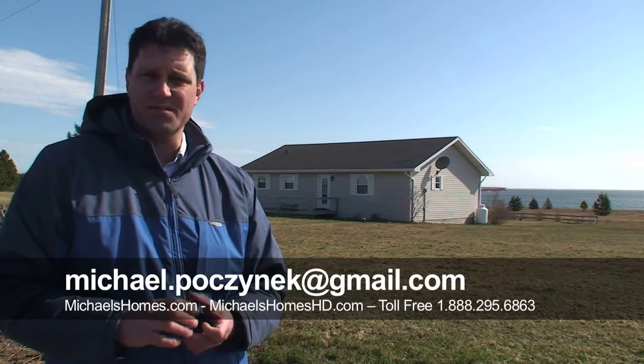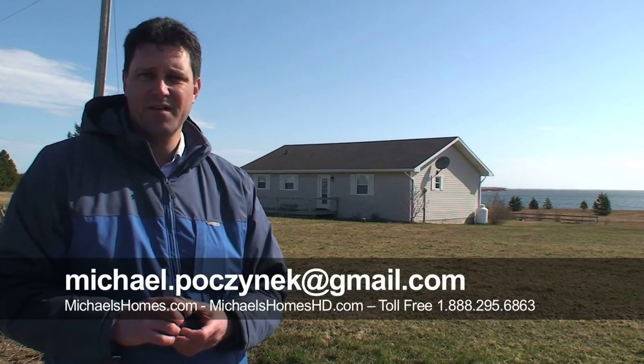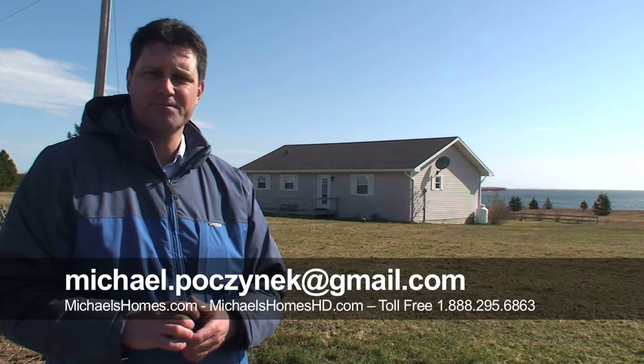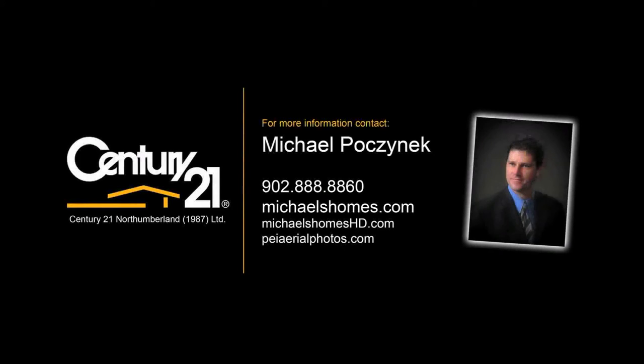That's it for today. Thank you for watching my video. Make sure you subscribe to my YouTube channel, join my mailing list at michaelsholmes.com, and have a great day. Thank you.